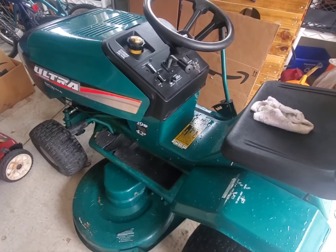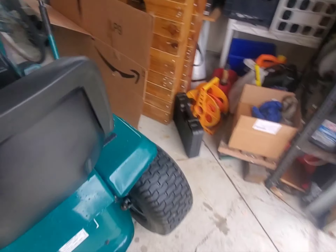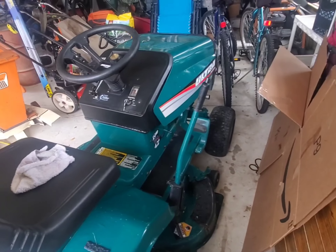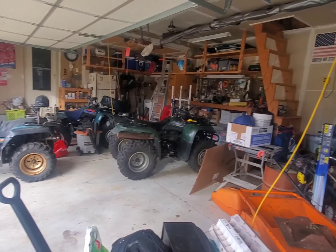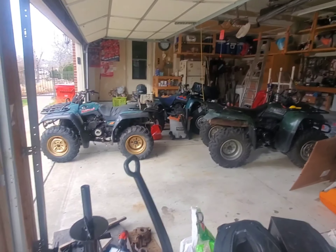We've got like six properties up north and I don't want to be pushing lawn mowers around - this bad boy flies. Anyway, the Redneck Garage, thanks for coming out.